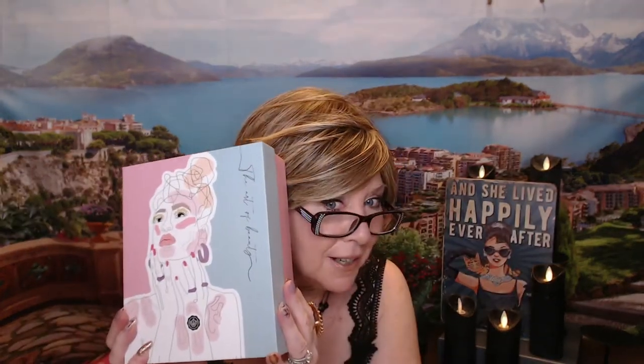Hi everyone, I have got my August Glossy Box. It's a special designer box this month called the Art of Beauty, so I hope that you stick around, join me, and check out the items that they sent this month.